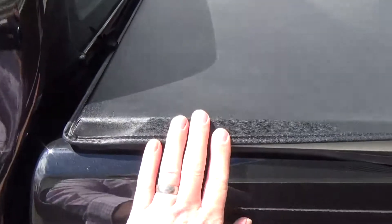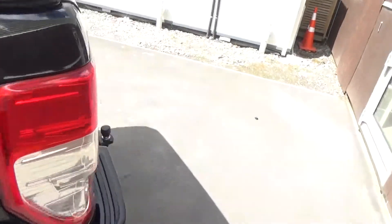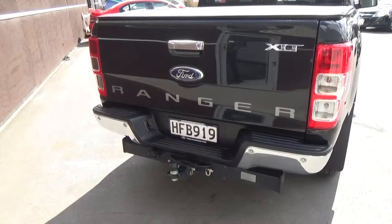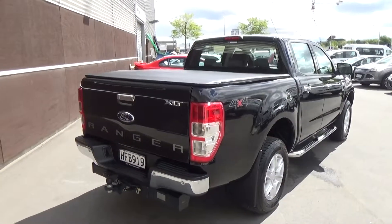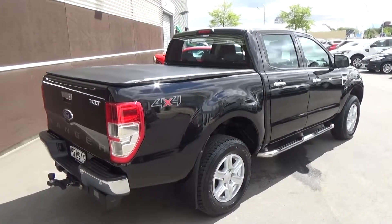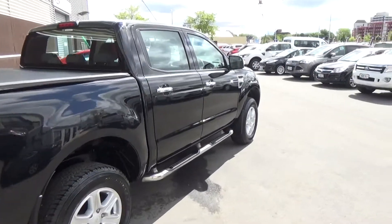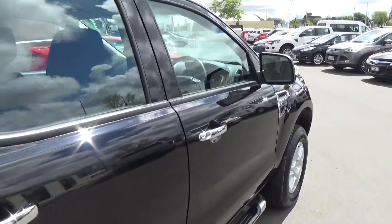The tray has a flush fit torno cover with a deck liner. The vehicle has also been fitted with a tow bar and wiring package, with a tow rating of 3,500 kgs for a braked trailer. The vehicle also has the remainder of its factory warranty, which is 3 years or 100,000 kilometres from December 2013.